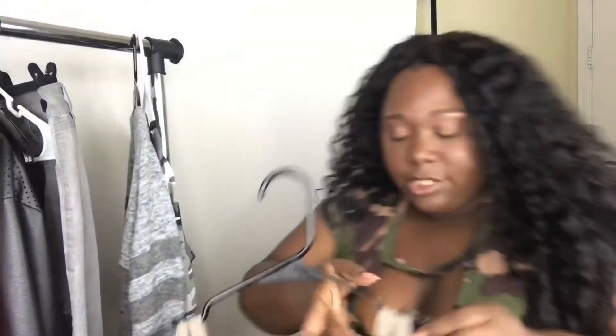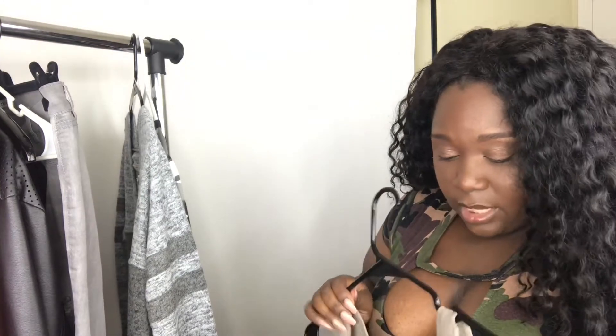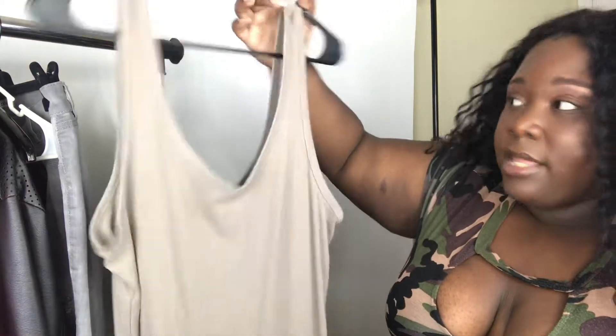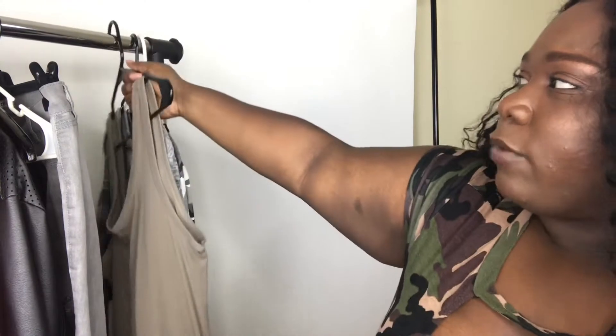This right here is the H&M one of their basic spandex dresses. That was a 3X — this here is in a size large. Now with H&M, you can get away with wearing regular size stuff, which I've always done with H&M, and it's super stretchy. And it hits right under the knee.